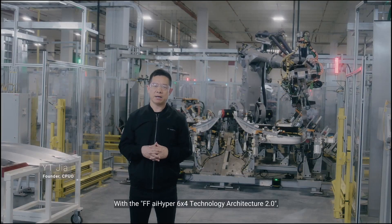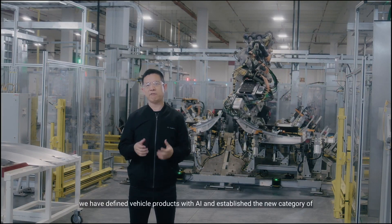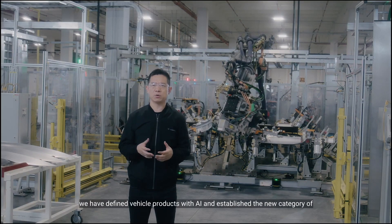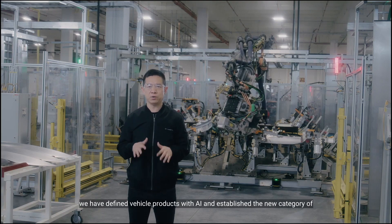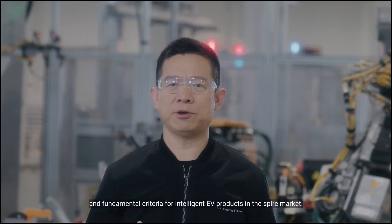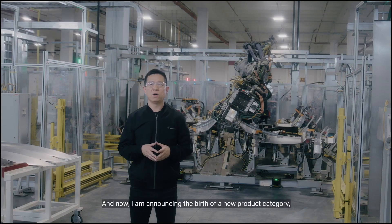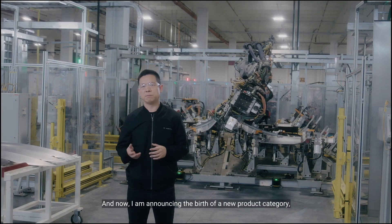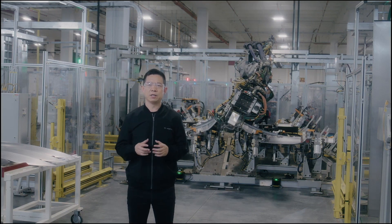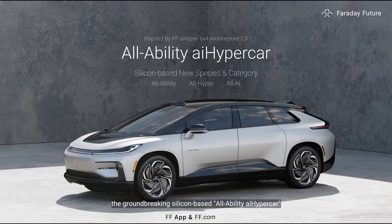With the FFAI Hyper 6x4 Technology Architect 2.0, we have defined vehicle products with AI and established the new category and fundamental criteria for intelligent EV products in the spare market. And now, I am announcing the birth of the new product category: the ground-breaking, steel-based, all-ability AI hypercar — a new species that pushes the limits of what's possible.